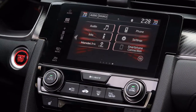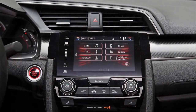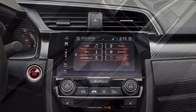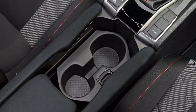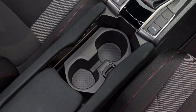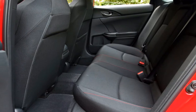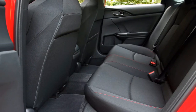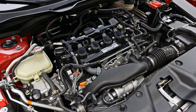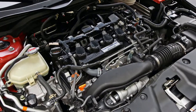The 1.5-litre VTEC turbo powerplant gives 205 HP and 192 lb-ft of torque. This number puts the new 2018 Civic Si between the Type R and the Civic Hatchback Sport — more sport-orientated than the standard Civic, yet still an auto suitable for day-by-day use. Transmission is done manually by a 6-speed precision gearbox.